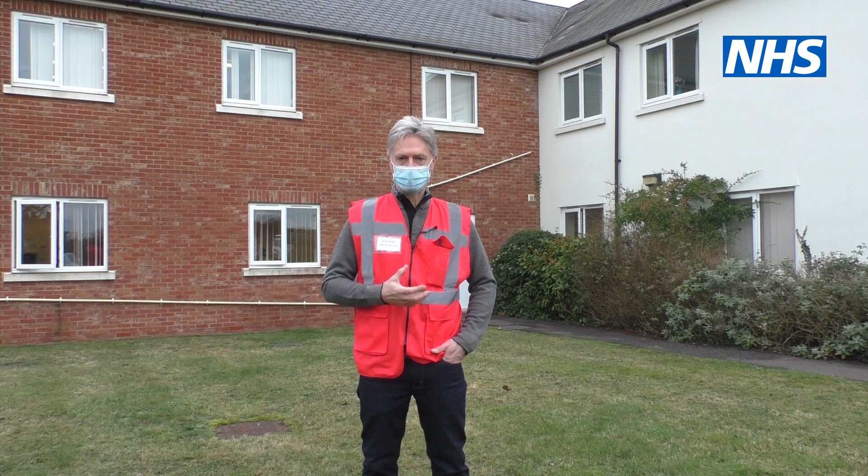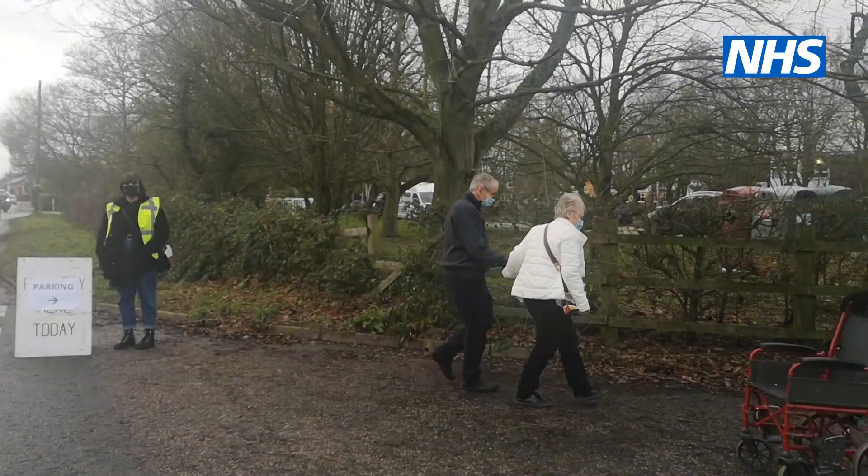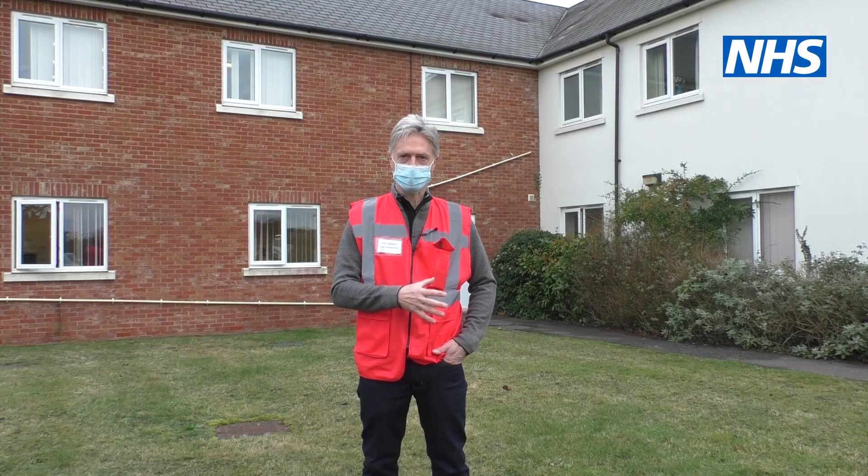Here at Constable Country, we have additional parking opposite the practice at the high school. So if you're mobile, please use the additional parking rather than in the practice car park itself.